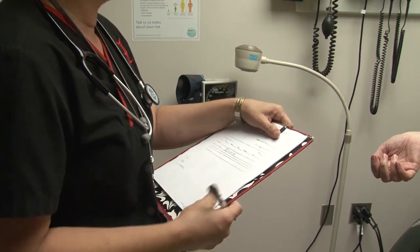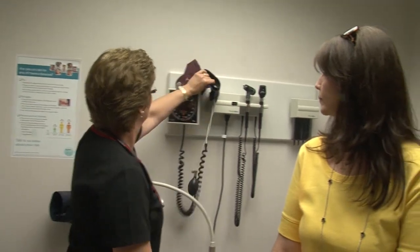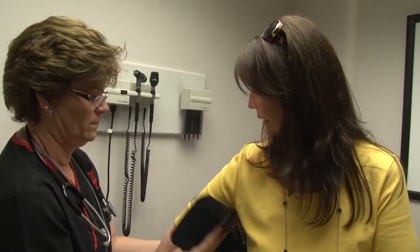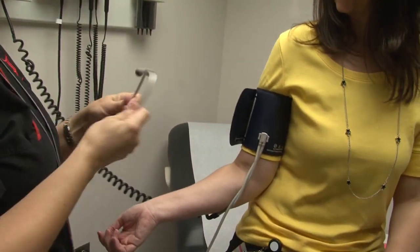I'm going to get your blood pressure and some more vital signs. A typical visit for a first-time patient, you would come in and have your blood pressure and all your vital signs taken, and she would talk with you about what your visit was about, and then you would be escorted into an exam room and would see either a nurse practitioner, physician's assistant, or a physician that day, depending on your needs. Employees and their families are welcome to walk in at any time during their regular clinic hours for whatever their needs may be.